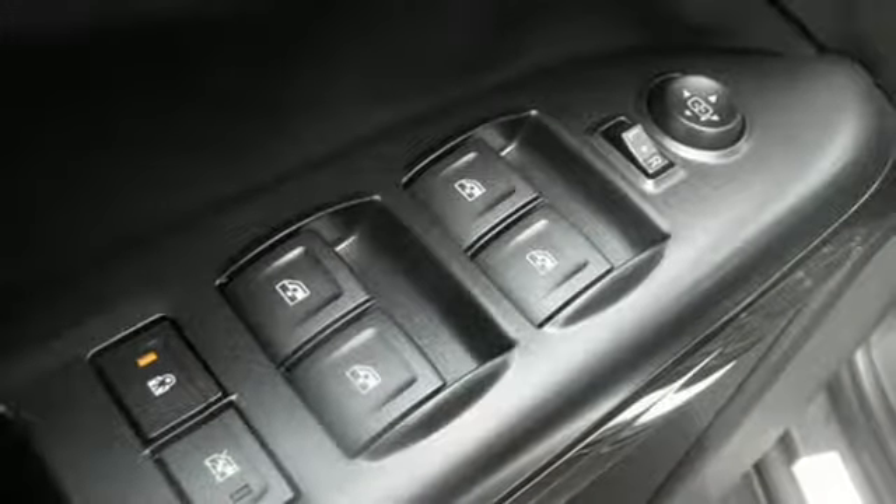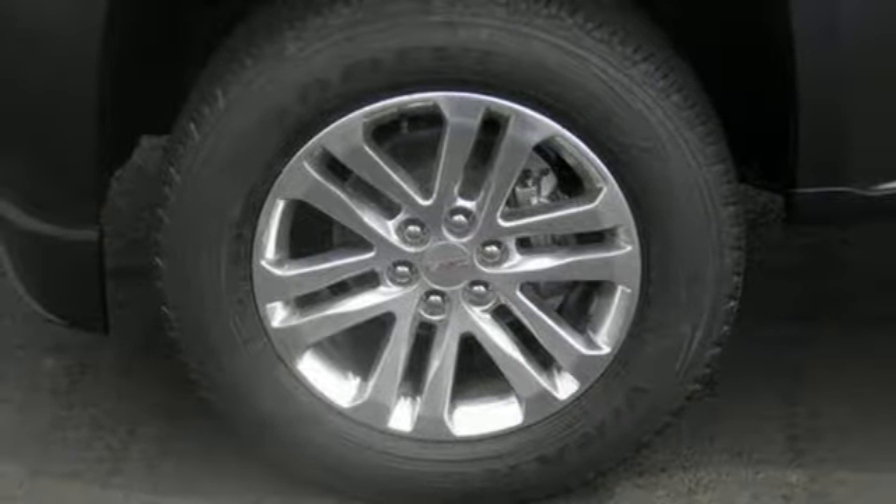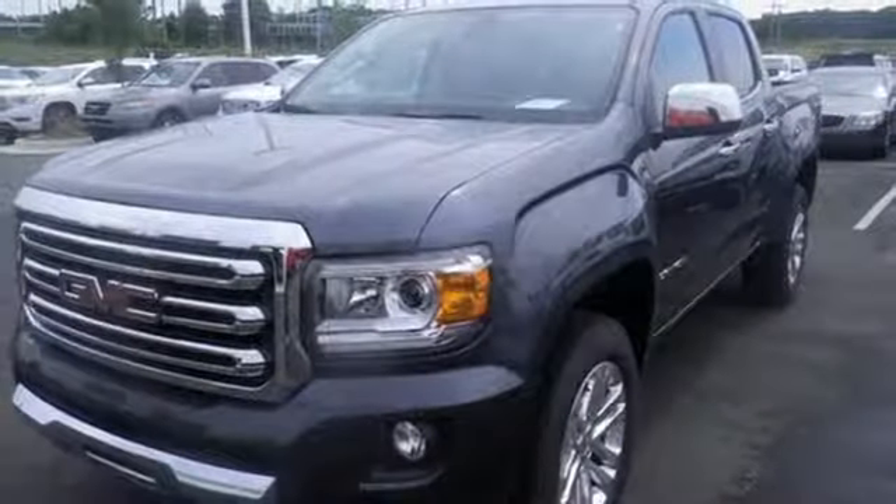Getting in and out of the cargo area is a breeze, thanks to a corner step bumper. If you're looking for a step up, but still want mid-size ease,